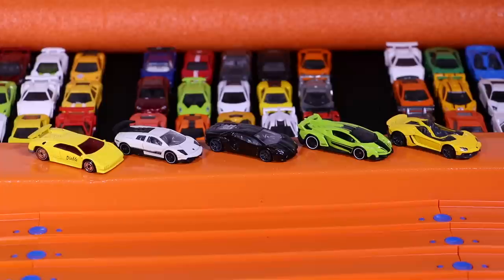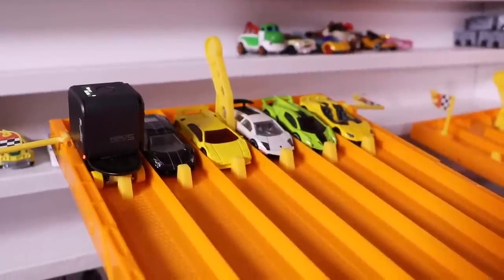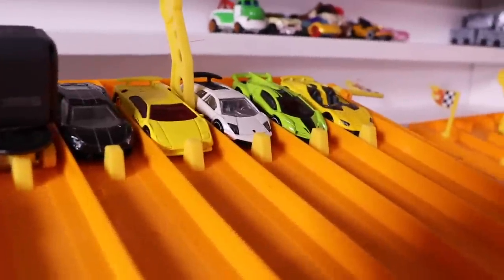A good mixture of first Lamborghinis — they're all set and ready to start this tournament. Let's get to the starting line. Here we go, 70 Lamborghini tournament race number one. On your mark, get set, go!